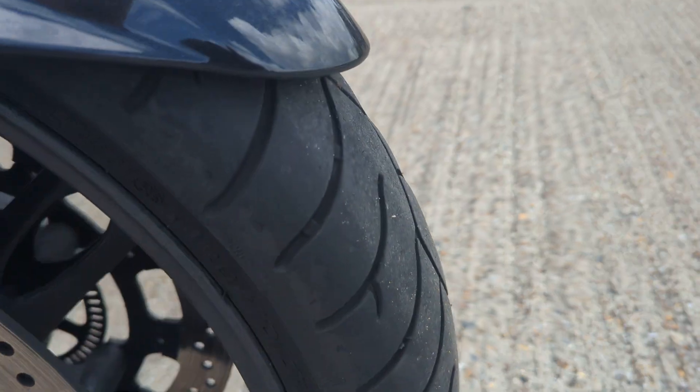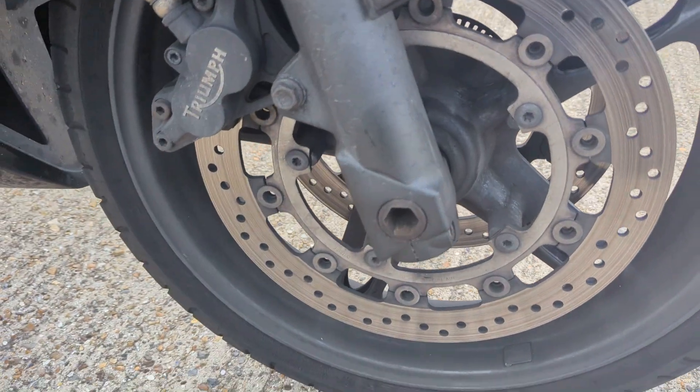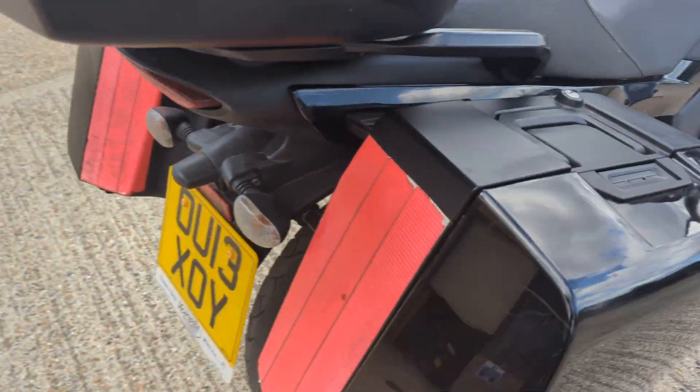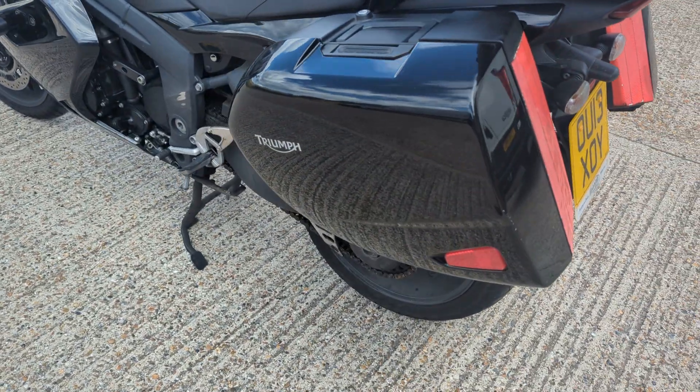I think the consumables are okay, I'm just having a look at it now — yeah, they're okay. Cosmetics are tidy, really tidy. There's a few marks in there but I think you're going to get that on any bike of this age.